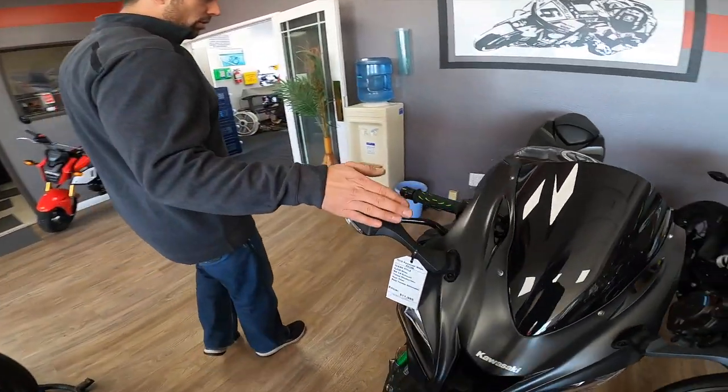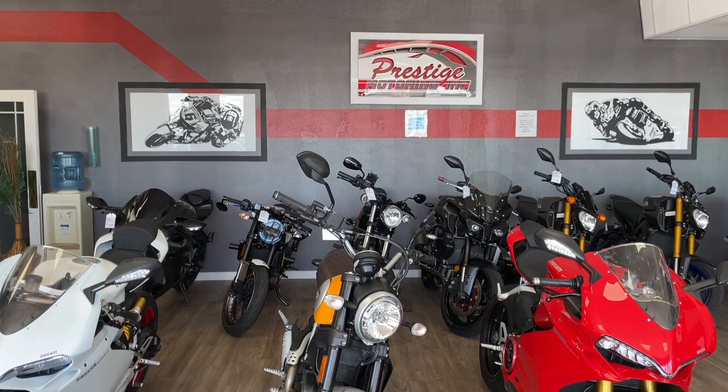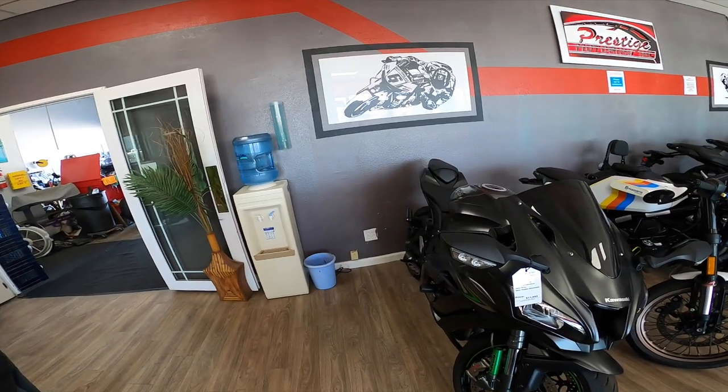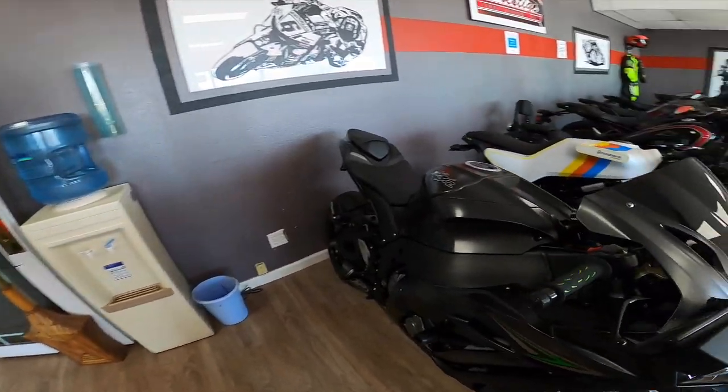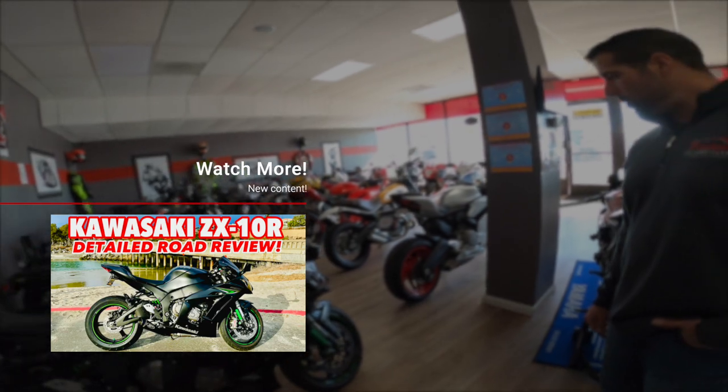And then we have this beast here — this is a 2016 ZX-10R. These are very cool bikes, very fast, unbelievable bikes. I actually test rode this one for the channel. Incredibly stable, lots of power. Very cool.